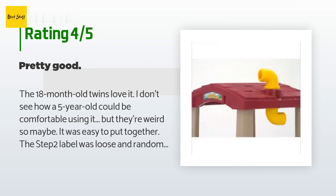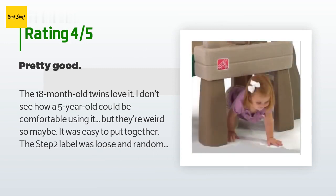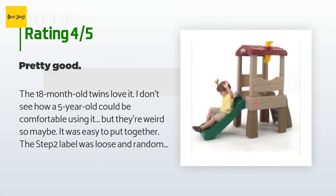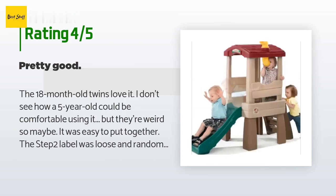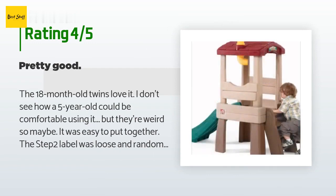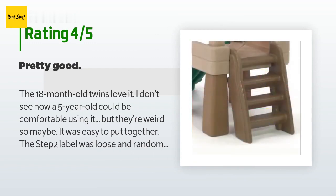A customer said: the 18-month-old twins love it. It was easy to put together. The Step 2 label was loose and randomly stuck to the wrong piece. Some of the seams where pieces were joined have hard plastic edges that I had to file down for safety — easy enough though. It is very light, which makes it easy to move for mowing, but not as stable as I would like. I will definitely have to invest in a sturdier playhouse in a couple of years.